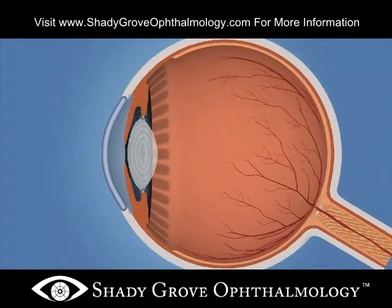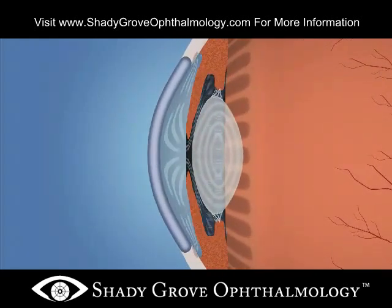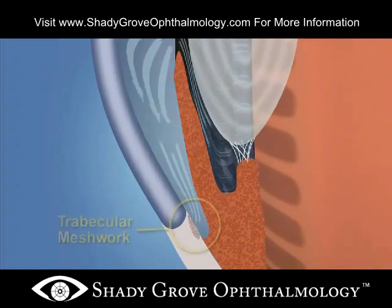In the healthy eye, a clear liquid called aqueous humor circulates inside the front portion of the eye. To maintain a constant healthy eye pressure, your eye continually produces a small amount of aqueous humor, and an equal amount of this fluid flows out of the eye through a microscopic drain called the trabecular meshwork in the drainage angle.